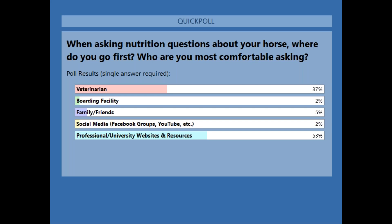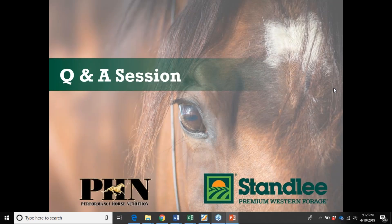I'm glad that the majority of you are seeking your information from professional resources or veterinarians. I know that we can be drawn into the internet and social media. So I'm glad to see that our listeners today are not drawn into that. Let's go ahead and answer some questions.